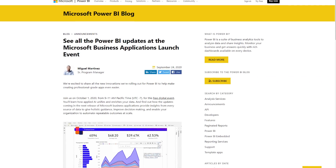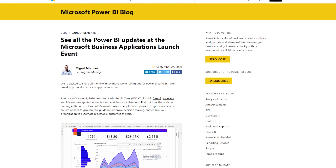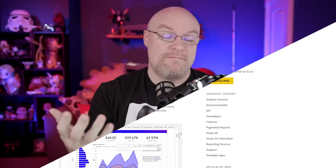Thursday, October 1st, there is going to be a Business Applications launch event. Business Applications is the group that Power BI rolls up into at Microsoft, and this includes the entire Power Platform and Dynamics. This event will be a free digital event where they're going to walk through all of the items that are coming out — so this is your way to get a tour of those items and what's going to be coming in the future for Power BI.